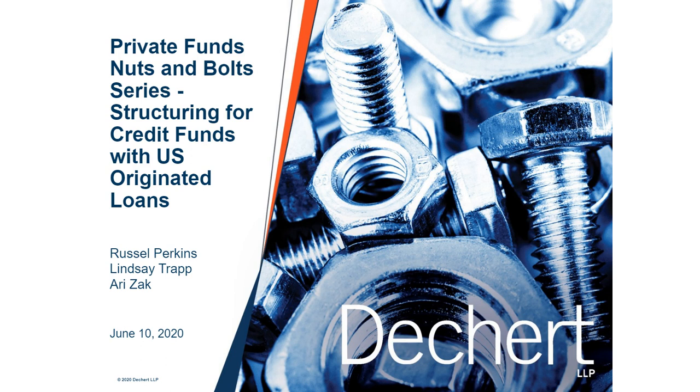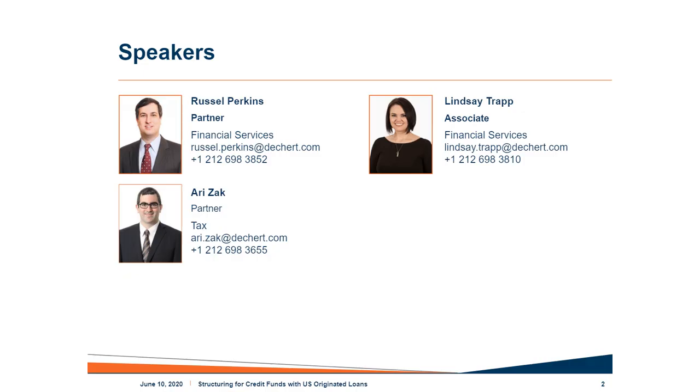I am Russell Perkins, a partner in Deckard's Financial Services Group, and my practice is dedicated to private fund formation and an array of related topics. With me for today's presentation, virtually and in spirit, are Ari Zak, a partner in our tax department with deep expertise across the whole spectrum of funds, and Lindsay Trapp, a senior associate in our financial services group focusing on private funds. All three of us are resident, usually, in Deckard's New York office, though Lindsay spent many years in our Dublin office, which is quite relevant for today's topic.